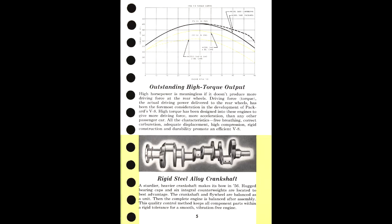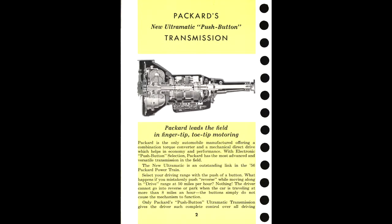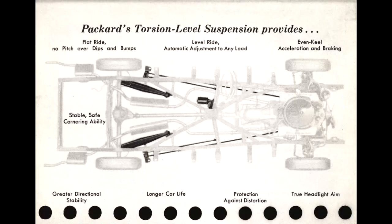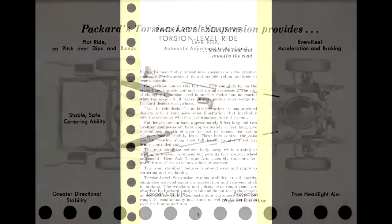It also has a section on the new Ultramatic push-button transmission, as well as sections on the suspension and the chassis.